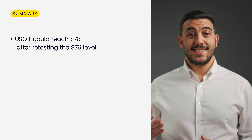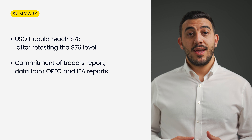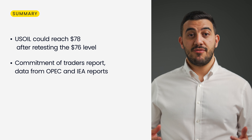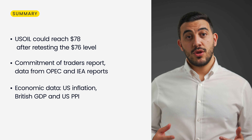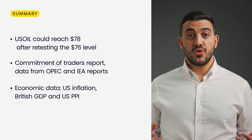In summary, the trading idea for this week is a buy on crude oil with a potential target around the 78 price area after a possible retest of the 76 level. The main narratives are the Commitment of Traders report data and the change of probabilities of a possible rate cut by the Fed. The economic data that investors need to pay attention to are the US inflation data, the British GDP, and the American Producer Price Index.